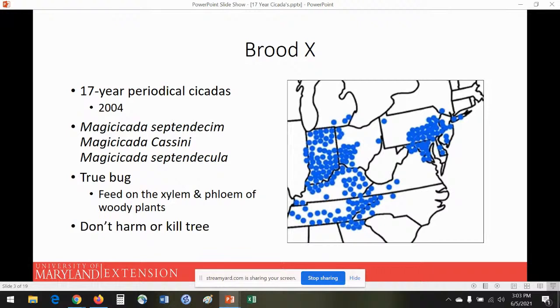The nice thing is they don't harm you, they don't harm your pets, and they're not going to kill a tree — they do a little bit of feeding and that's about it. What's really amazing about Brood 10 is that it's probably one of the largest broods of periodical cicadas we have.